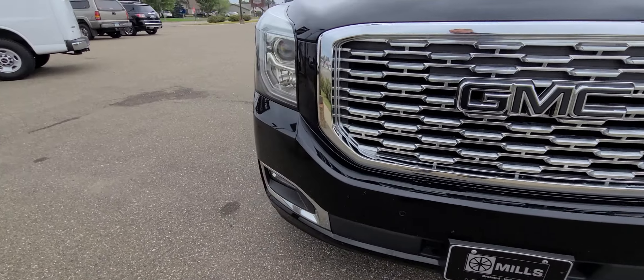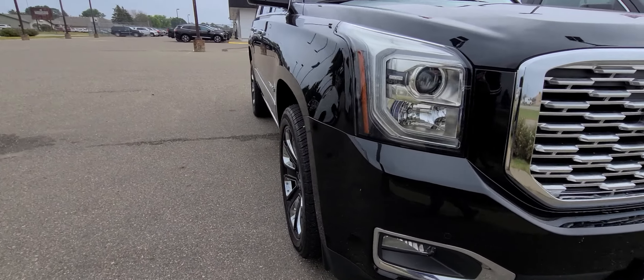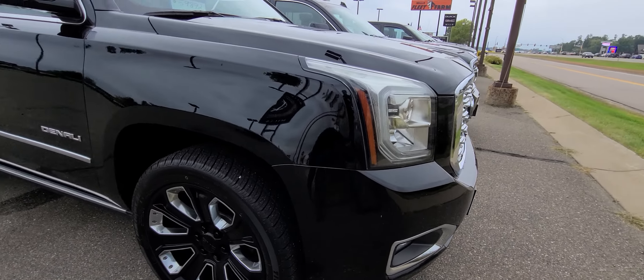Front and rear park assist, heated and cooled seats, navigation, Bose radio. It is a Denali with everything in it.